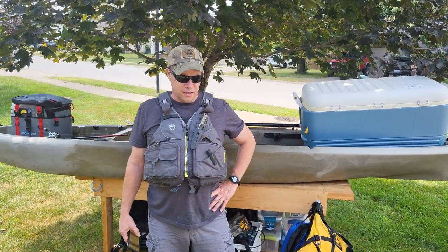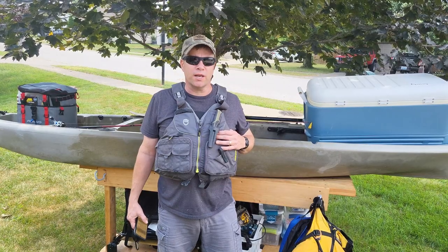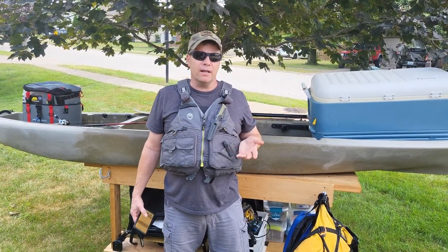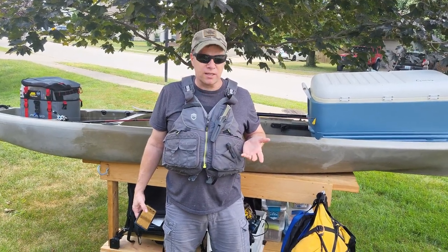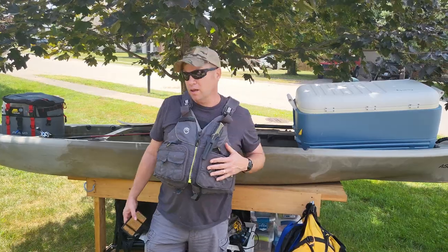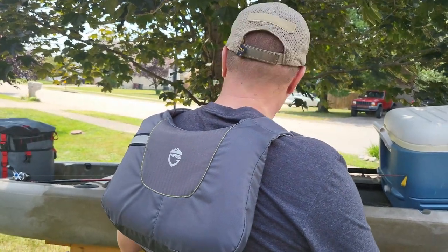Let's talk about some of the details of the NRS Chinook PFD. Number one, it's a Type 3 U.S. Coast Guard approved life jacket. What that means is it's recommended for inland water where the water's not real rough, and if you did have an accident, the likelihood of getting rescued quickly is very high. So this isn't the kind of jacket you want to wear out in the ocean where you might be floating for a day or two before somebody finds you. It has 16 pounds of flotation, and in the back you've got high back flotation, which makes it really good when you're sitting in your kayak seat and you're fishing.